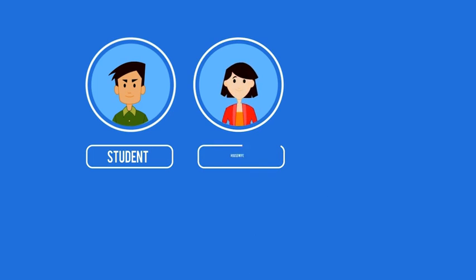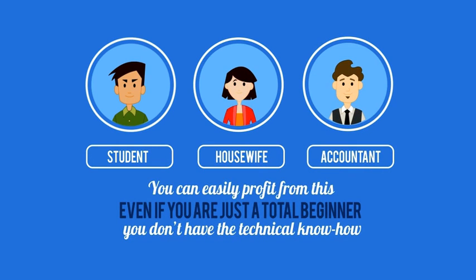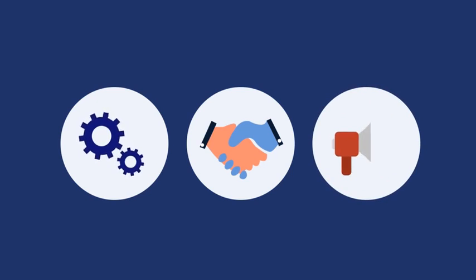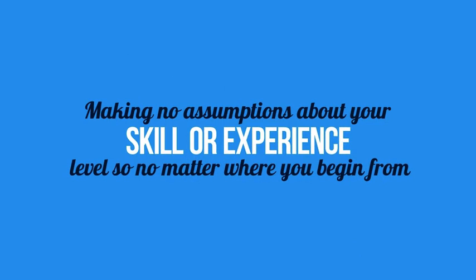When we created this package we wanted to make it simple for everyone. The best part: you could easily profit from this even if you're a total beginner or don't have any technical know-how. We begin right at the fundamentals, holding your hand, showing you everything about the plugin, and teaching you every little bit of e-com marketing — making no assumptions about your skill or experience level, so no matter where you begin, we have you covered.